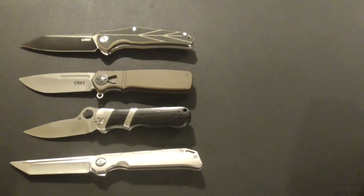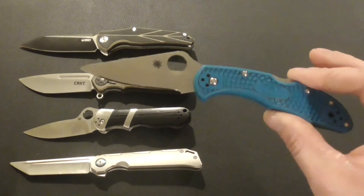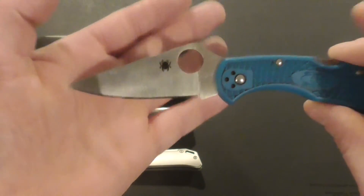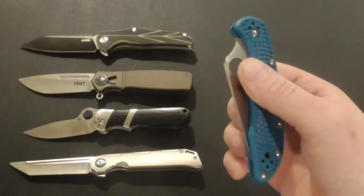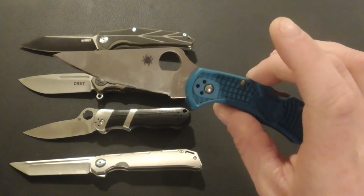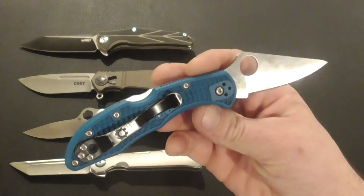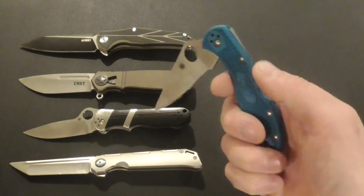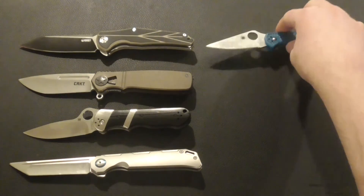We have four out of seven knives, and now we go to old reliable — the Spyderco Delica. Look at that edge. It's a classic knife. VG-10 steel, full flat grind, just a slicey piece of work. Everyone should have a Delica in their collection — that's my honest opinion.